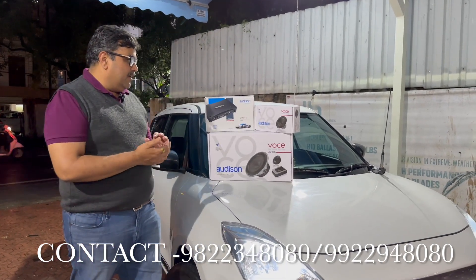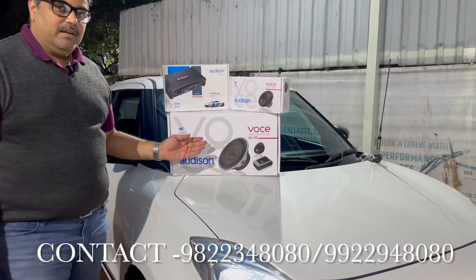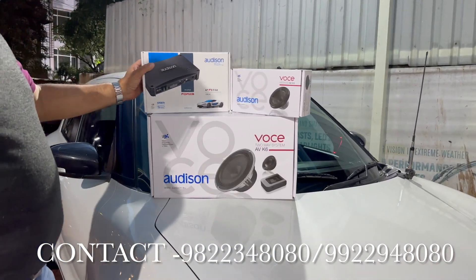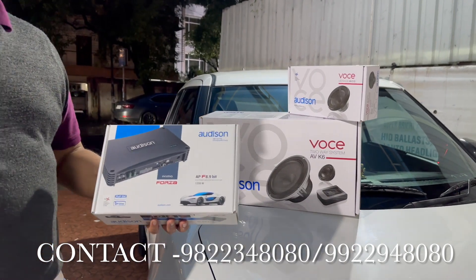So ultimately, we finalized the Oche component 3-way for the front, and we have powered the entire setup with an Audison Forza 8.9 processor.